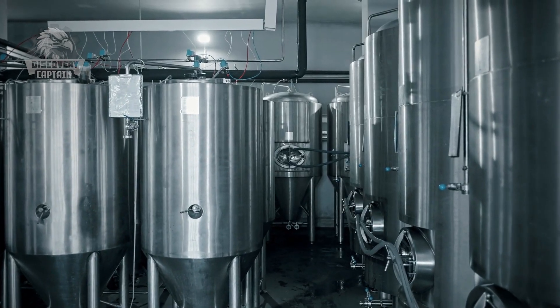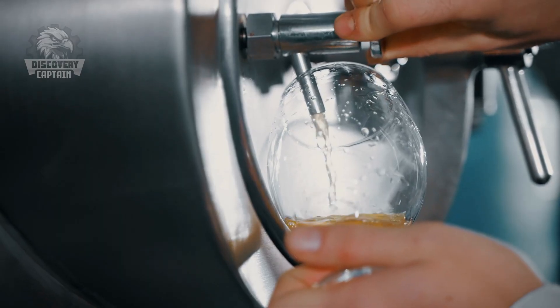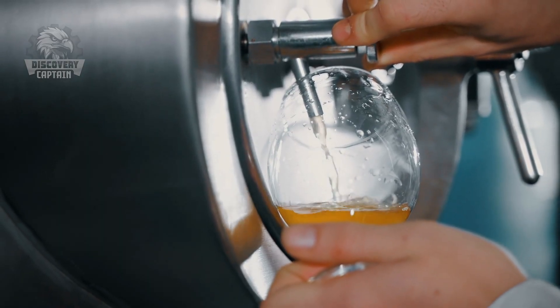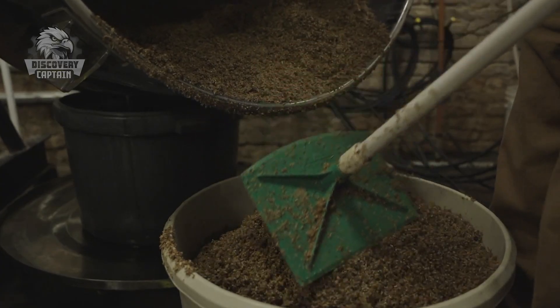The beer is matured to develop its full flavor profile. During this period, which can range from a few weeks to several months, unwanted compounds settle and the flavors meld. The beer is then filtered to remove any remaining solids.